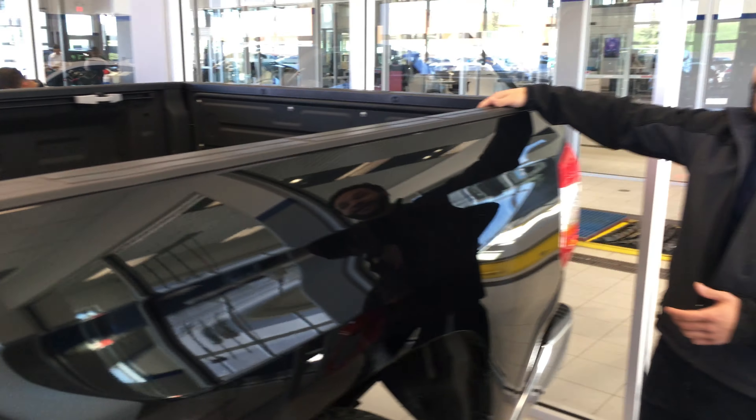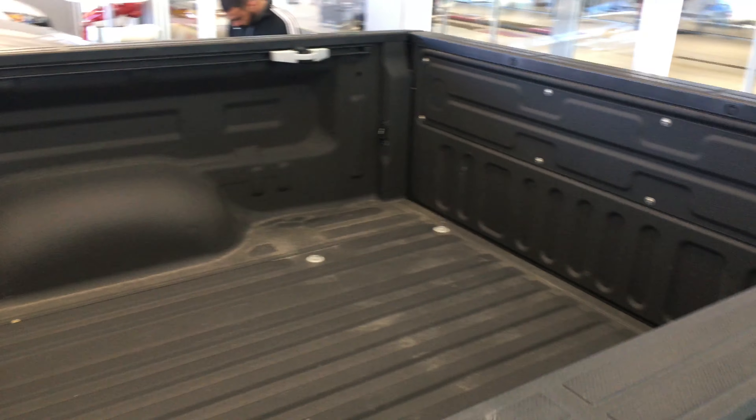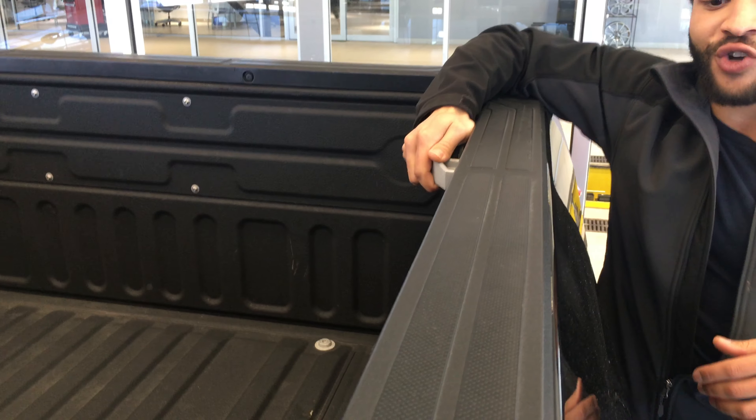You will have the coated bed in here as well, which is definitely nice, especially when you are rolling things back and forth. And you do have those tie-downs on the side so you can actually strap things down.